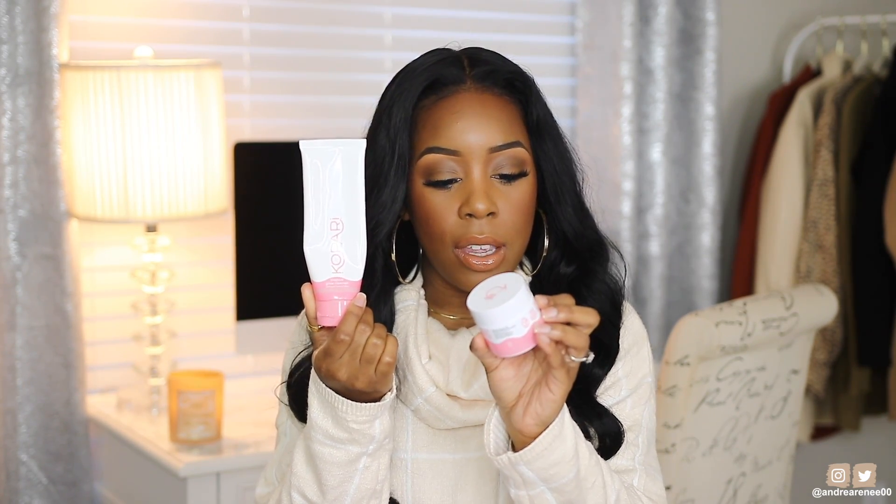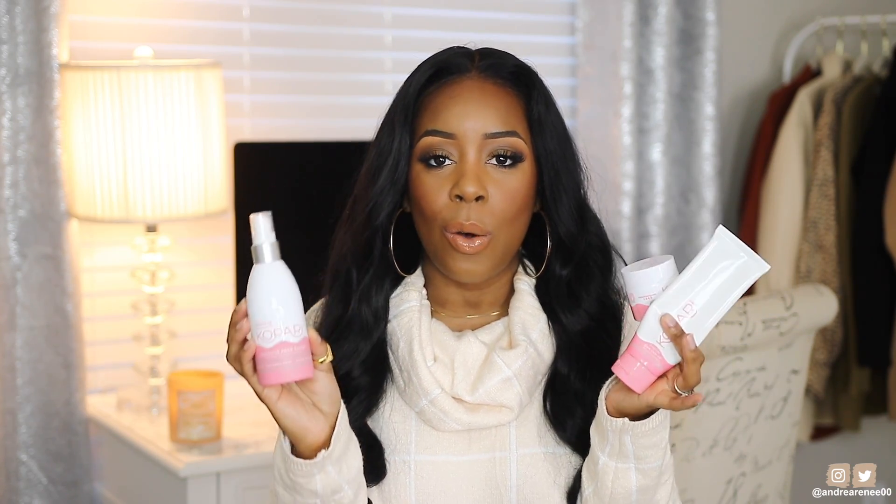Now we're going to stick to skincare and work our way to body care and perfume, saving makeup for last. Kapari skincare, you guys — I remember trying this out in one of my vlogs about three to four weeks ago, and ever since then I have not put these down. This is the Tropical Glow Cleanser, the Coconut Water Moisture Cream, and the Coconut Rose Toner. All three are incorporated in my morning routine, pretty much every single morning. I go in with the cleanser first — it's really gentle, doesn't burn my eyes, has a sweet scent, and has papaya enzymes, coconut water, and pineapple.